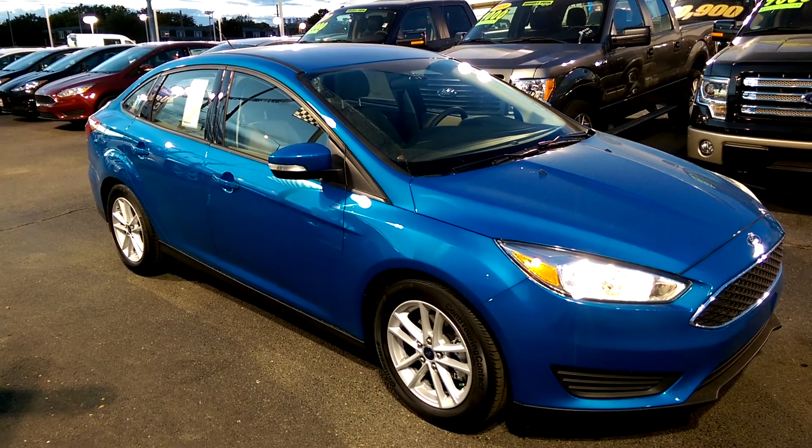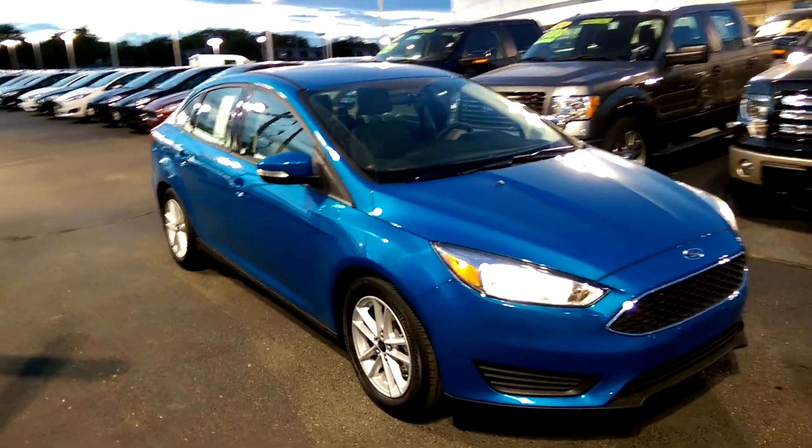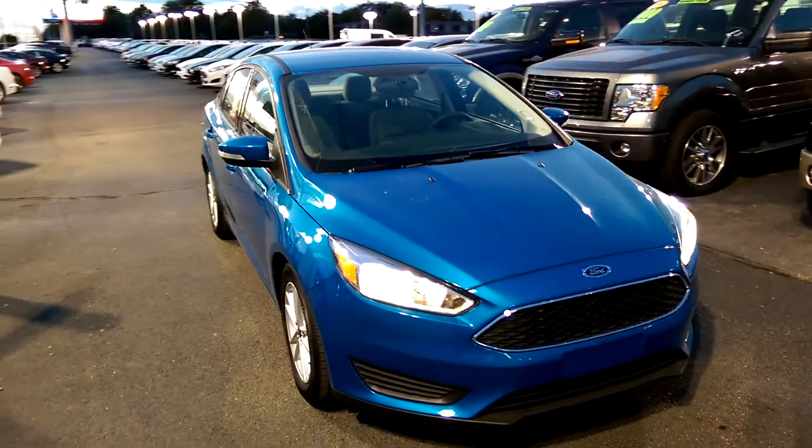Good evening Gary, it's Michael Clark at Rustiac Ford. I just want to give you a quick little walk around of the vehicle I made you a video for, for the inside.